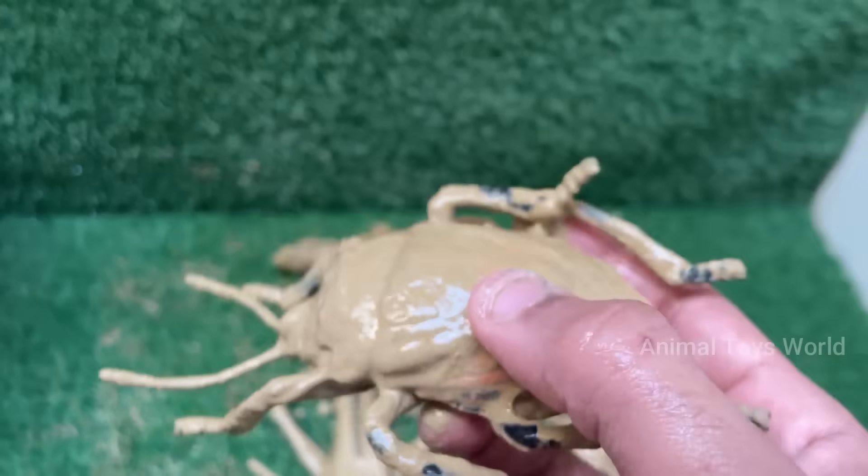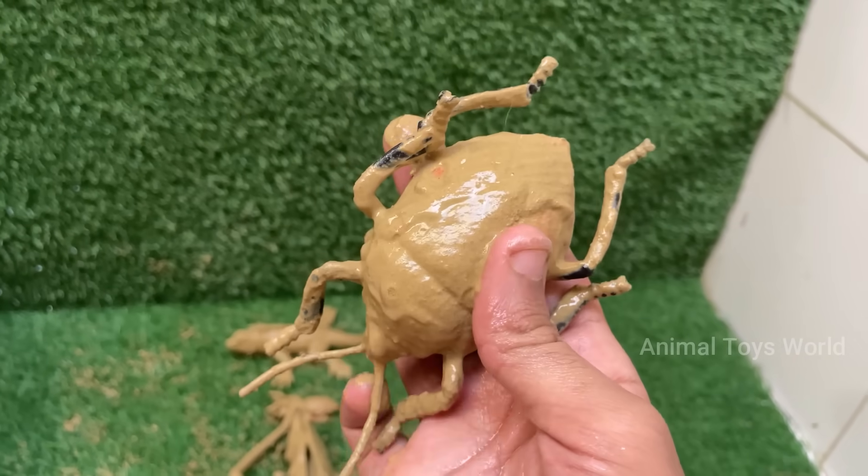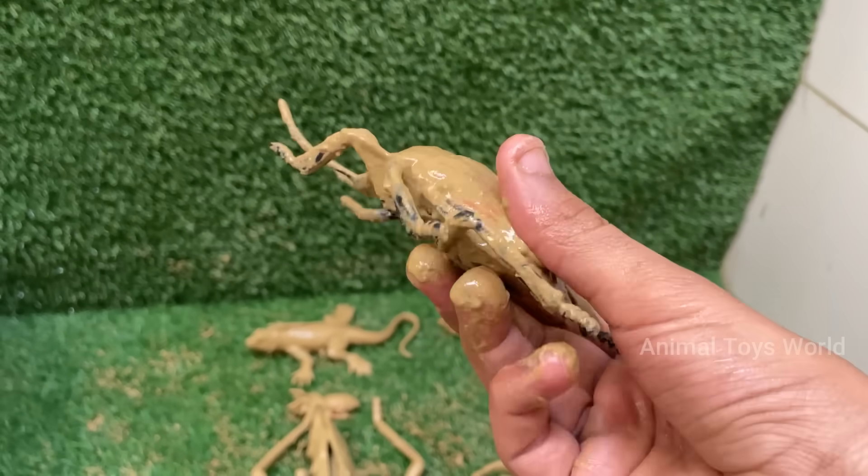The harlequin bug is a serious garden pest, especially to cabbage, kale, and mustard plants. It's basically the fashionista of the bug world, and also the most destructive.